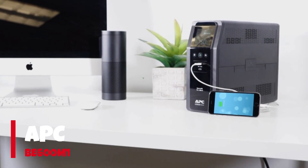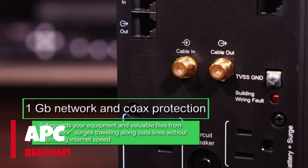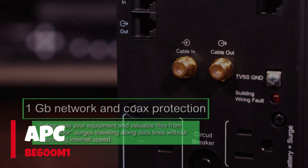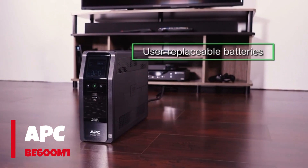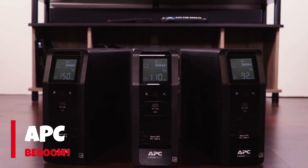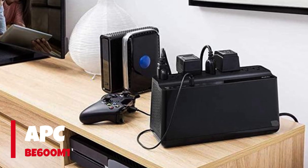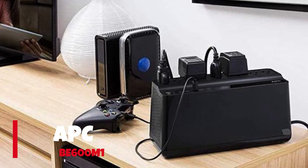That is your phone and possibly a tablet. However, it has enough power reserves to plug in a router and a single display. If you only plan to use the B600M1 to power a Wi-Fi router, the unit will have enough juice to let you browse the internet in peace for several hours, even if the electricity in the rest of your house is gone. Priorities.